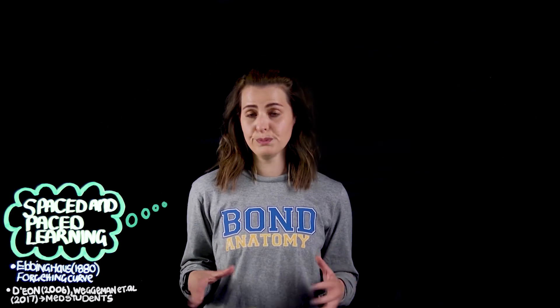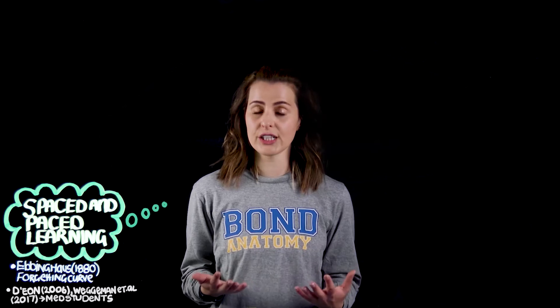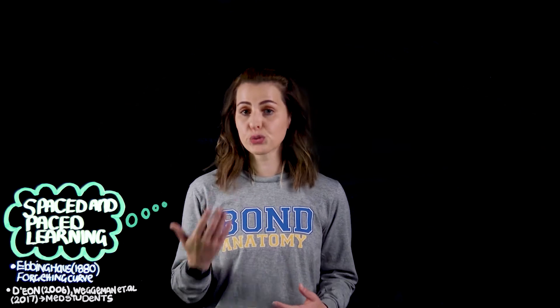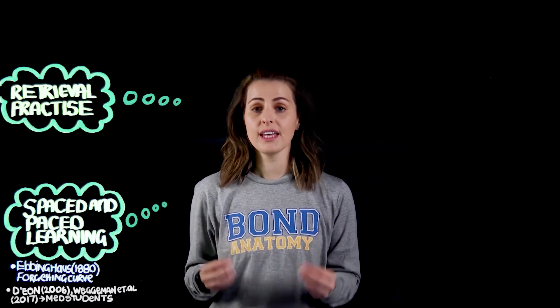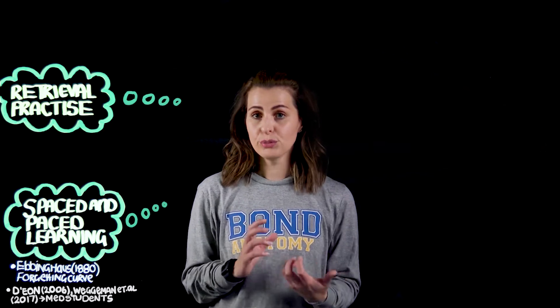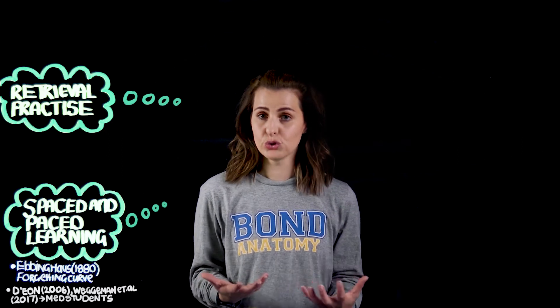Secondly, passive strategies such as re-reading lecture notes or re-listening to the lecture are not actually effective to help you remember information in the long term. A way we can address this is via retrieval practice or test-enhanced learning. The research shows us that it's actually the cognitive struggle associated with testing yourself — seeing how well you can pull or retrieve information from your storage — that leads to better retention and overall memory and storage strength.